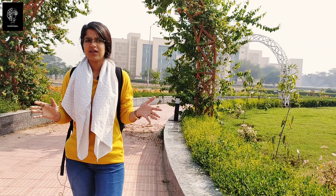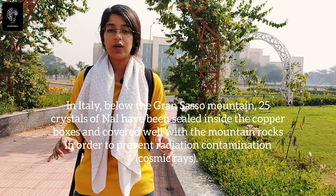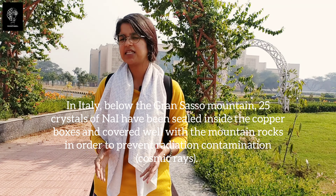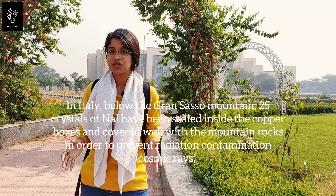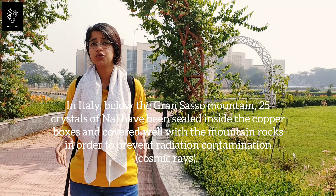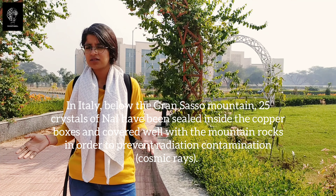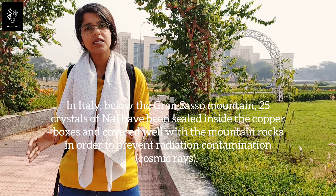To begin with, dark matter has not yet been officially detected. However, a particular research team has been claiming detection of dark matter particles for a long period of time, though their results have not yet been approved. In Italy, right beneath the Gran Sasso mountain, they have been using 25 crystals of sodium iodide for the detection of dark matter particles. These sodium iodide crystals are sealed completely inside copper boxes, and those copper boxes are placed under the huge rock of the mountain — to prevent exposure to other cosmic particles.